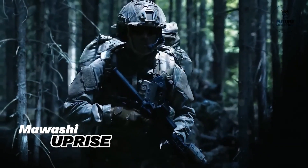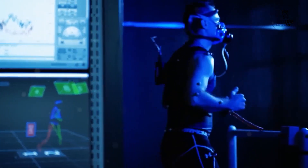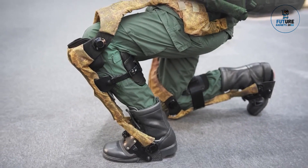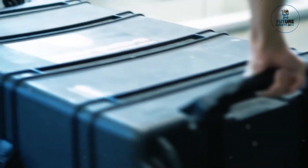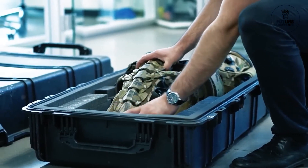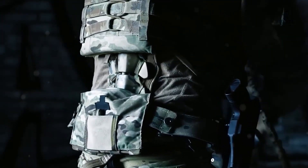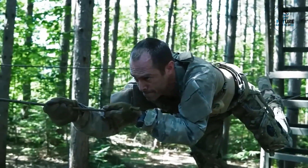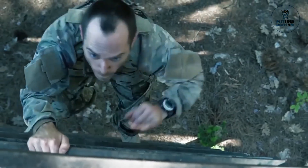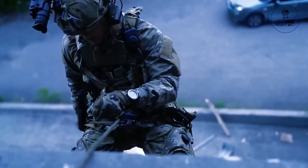The Mawashi Uprise is an innovative exoskeleton system designed to augment human strength and endurance for demanding physical tasks. Engineered with advanced materials and cutting-edge technology, it provides wearers with enhanced mobility and lifting capabilities while reducing the risk of fatigue and injury. With its ergonomic design and customizable fit, the Uprise seamlessly integrates into various work environments, from construction sites to warehouses.